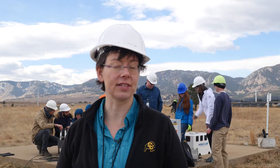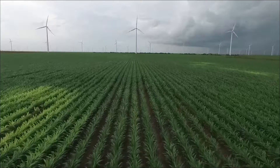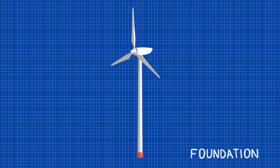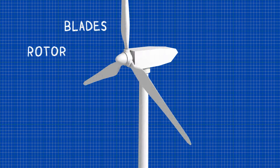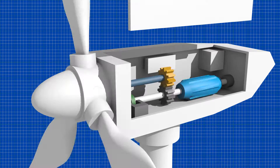We can harvest energy from the wind. The wind's kinetic energy can be converted into electrical energy with machines called wind turbines. Wind turbines consist of a foundation, a tower, and a nacelle or hub. Turbines also need a rotor made up of blades, typically three. The wind turns the blades, which spin a shaft that connects to a generator and makes electricity.